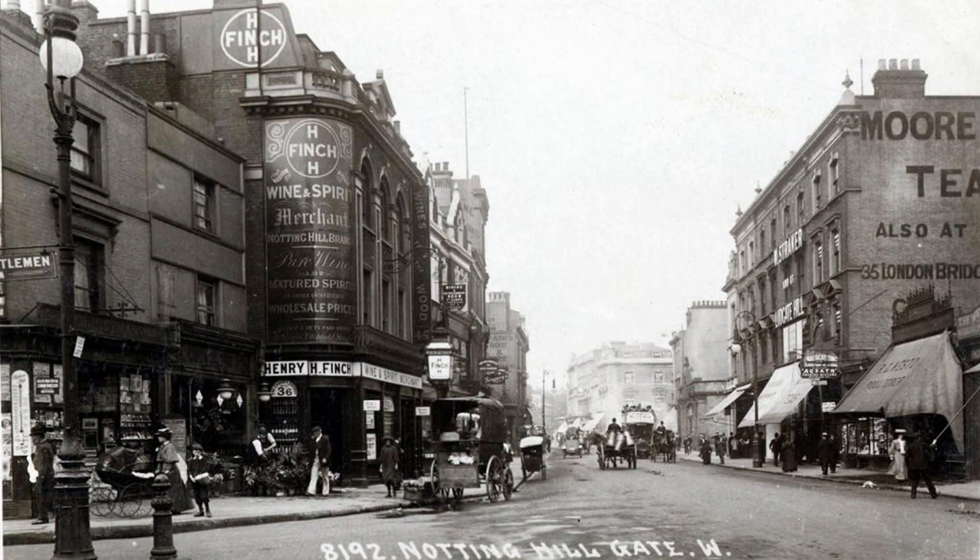Here is Notting Hill Gate, looking west. On the southern side of the street is Henry Hobson Finch's Hoop Tavern, William J. Tame the fruiterer — whose staff are loading a delivery wagon — and Matthew Pittman Stationer. This is the corner of Silver Street, then the name for the northern section of Kensington Church Street, around 1904.